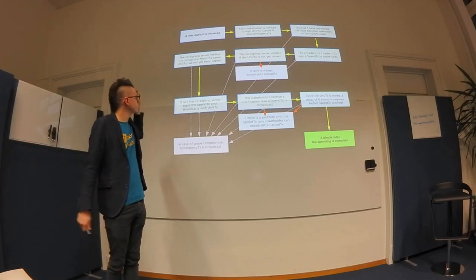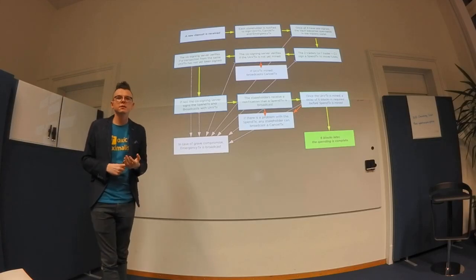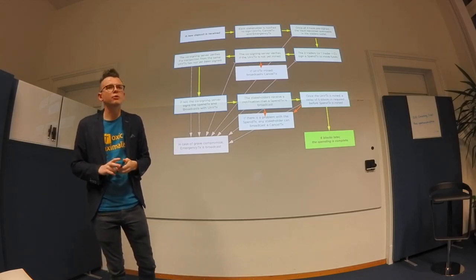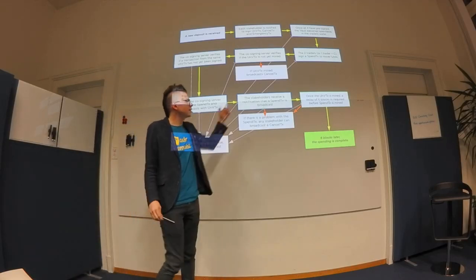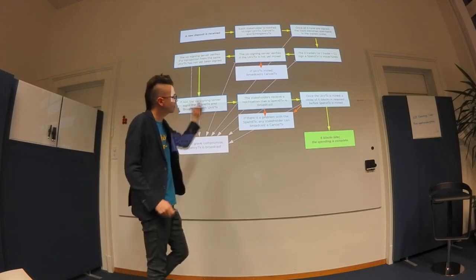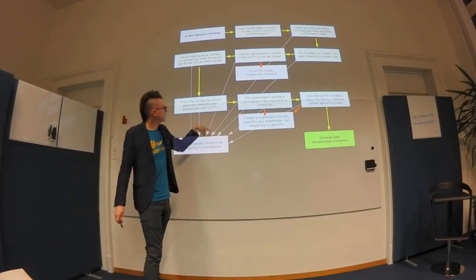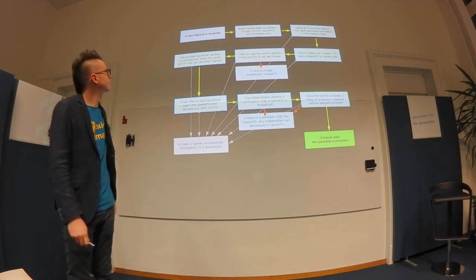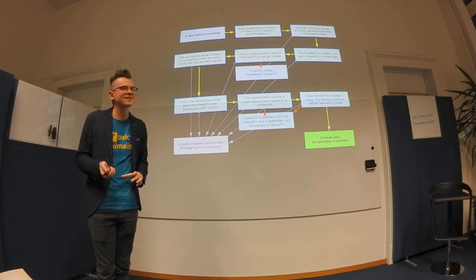The server signs only once to prevent double-spend attacks. Then it broadcasts both the unvaulting transaction and the spend transaction. Because broadcasting a child transaction whose parent hasn't been mined is non-standard, it's sent through watchtowers instead of the normal network. All four stakeholders receive a notification that the spend TX is broadcast and have six blocks to cancel it. At any step, an emergency transaction can be triggered to move all funds to the super-safe deep vault.